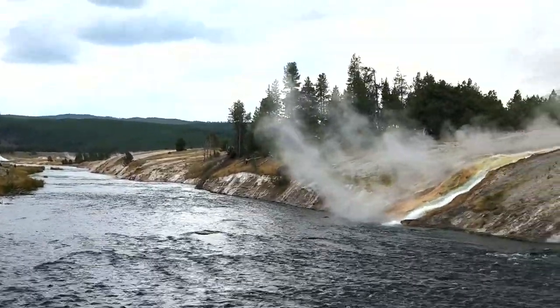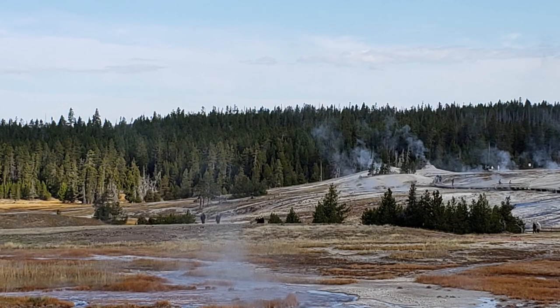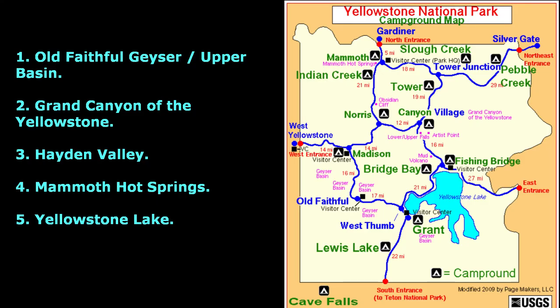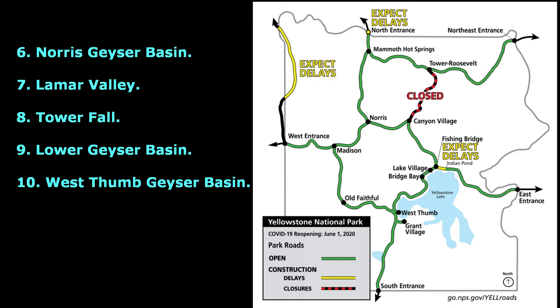There are many sites to see in this vast national park. If you don't have over one week to stay, here are the top 10 attractions in Yellowstone: one, Old Faithful Geyser and Upper Basin; two, Grand Canyon of the Yellowstone; three, Hayden Valley; four, Mammoth Hot Springs; five, Yellowstone Lake; six, Norris Geyser Basin; seven, Lamar Valley; eight, Tower Fall; nine, Lower Geyser Basin; ten, West Thumb Geyser Basin.